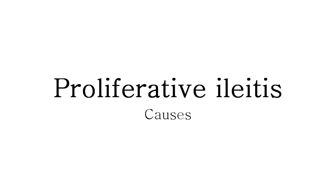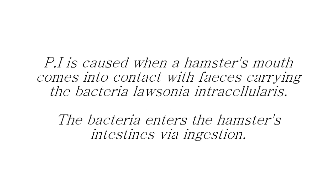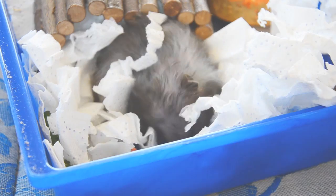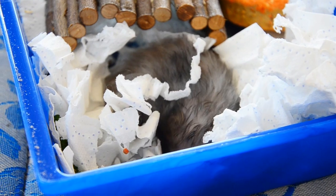PI is caused when a hamster comes into oral contact with the bacteria Lawsonia intracellularis, which is found in feces. It may be contracted through food or water contaminated with the bacteria. Lawsonia intracellularis is not a rare bacteria in hamsters, and most will come into contact with it many times throughout their life with no negative consequences. The bacteria only becomes a threat when the hamster's immune system is compromised by illness or stress.